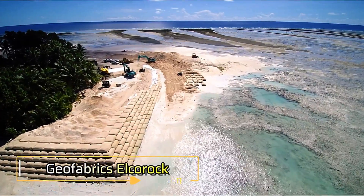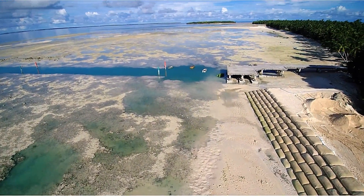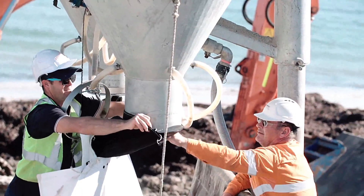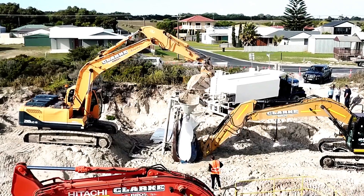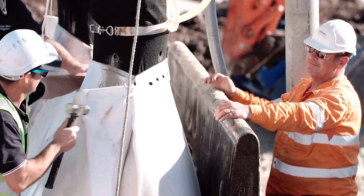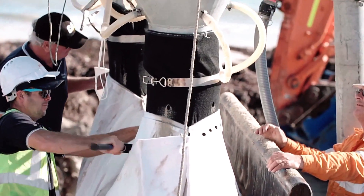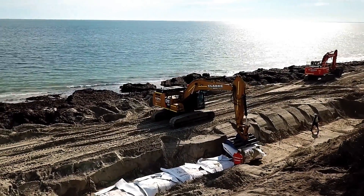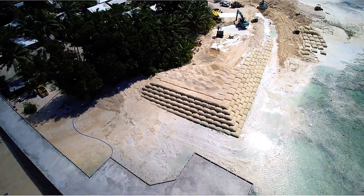Elkirock presents an innovative shoreline protection system that utilizes durable composite geotextile bags filled with sand or gravel as a practical alternative to traditional concrete structures. These bags are designed for strength and versatility, enabling the construction of protective solutions such as dikes, breakwaters, and even artificial reefs. With sizes ranging from 40 kilograms to 1.8 tons, the Elkirock system accommodates a wide array of design needs.